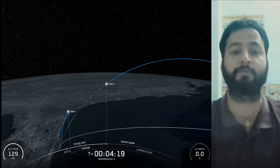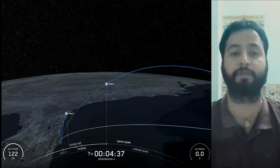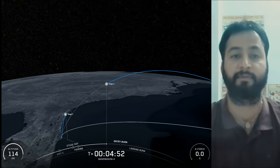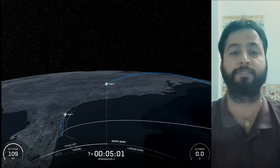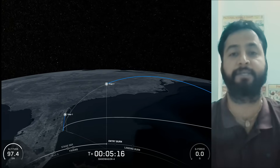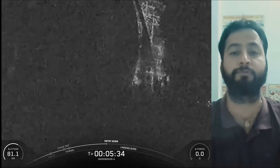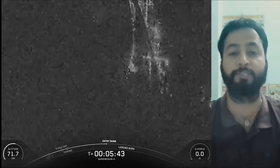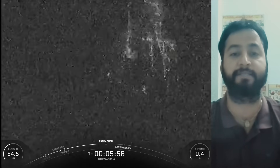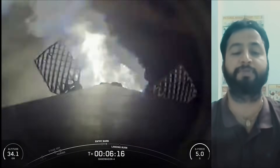SpaceX Falcon 9 is equipped with four hypersonic grid fins positioned at the base of the interstage. They orient the rocket during re-entry by moving the center of pressure. The second stage, powered by a single Merlin vacuum engine, delivers Falcon 9's payload to the desired orbit. The second-stage engine ignites a few seconds after stage separation and can be restarted multiple times to place multiple payloads into different orbits. Made of a carbon composite material, the fairing protects satellites on their way to orbit and is jettisoned approximately three minutes into flight. SpaceX continues to recover fairings for reuse on future missions.